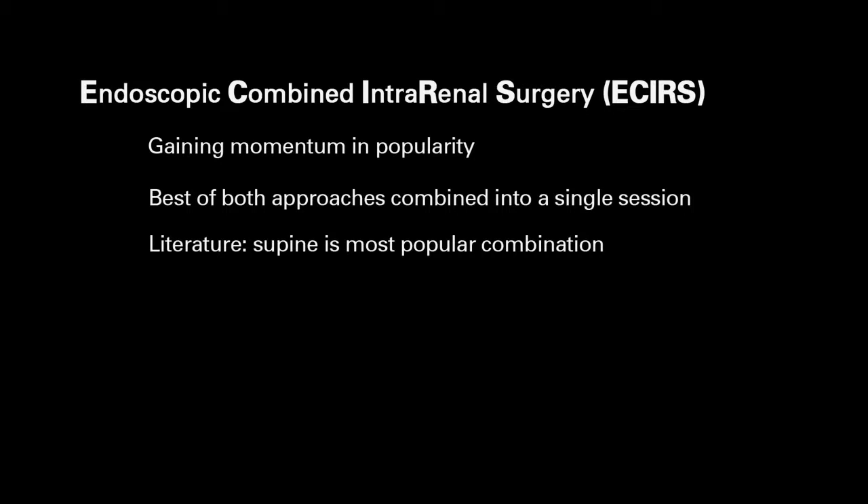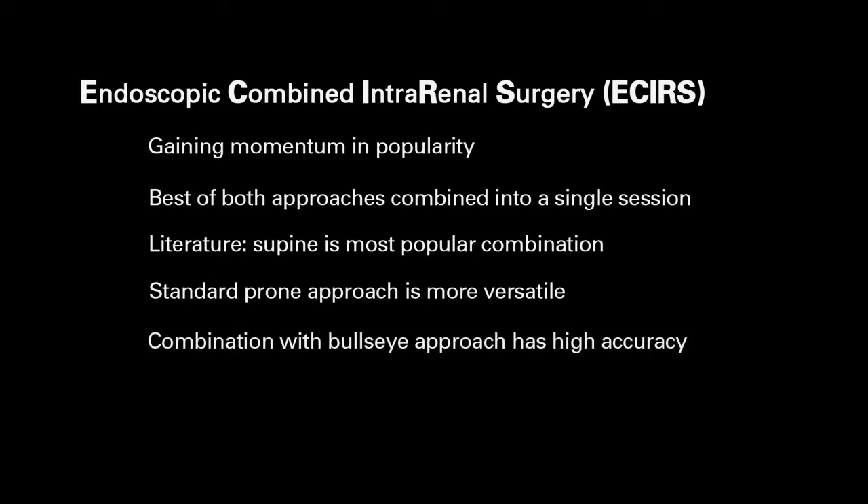The literature mainly favors supine as the most popular combination, but the standard prone approach we find becoming more versatile, and especially when combined with a bullseye approach it gives high accuracy and it's easier to teach novice urology residents.